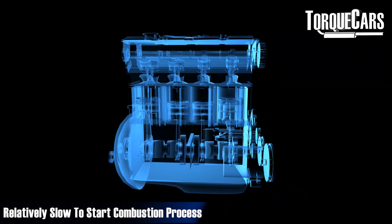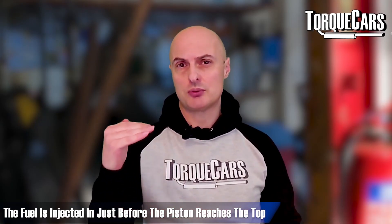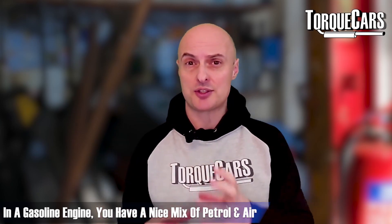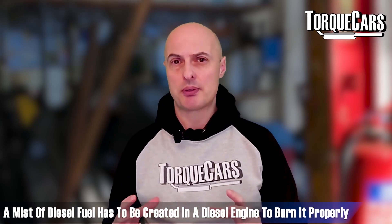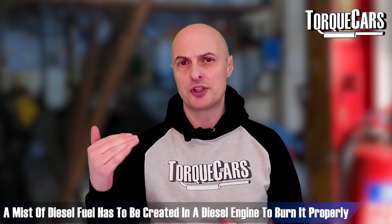In a diesel engine, the air charge is very highly compressed, and then just before the piston reaches the top dead center point, the fuel is injected in. Because diesel fuel doesn't atomize as well as petrol or gasoline would in a gasoline engine — where you'd have a nice mix of air and fuel — you have to create a mist of diesel fuel, lots of tiny particles.